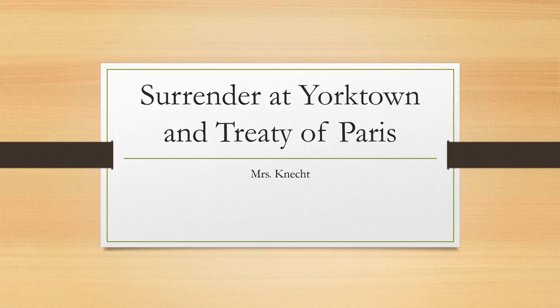In today's homework lesson we will be covering the surrender at Yorktown and the Treaty of Paris. Get out your history notebook and follow along.